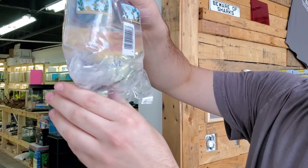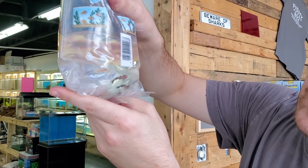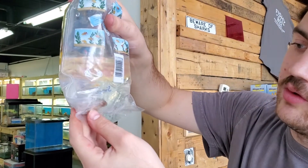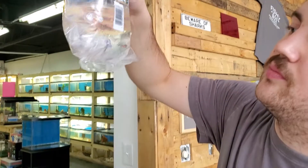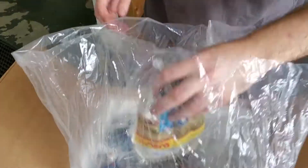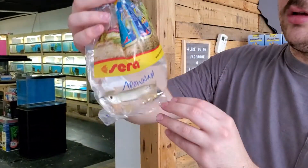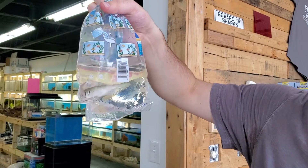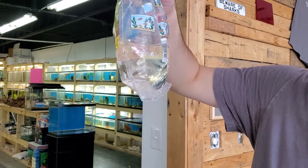Another special order for a customer — some dwarf petricola cats. Cute little guys. I wish they weren't so darn expensive; I'd buy hundreds at a time. Good little fish for a smaller African cichlid tank. Last silver arowana of the day. Looking good — got a nice black tint to their fins, which is pretty cool.